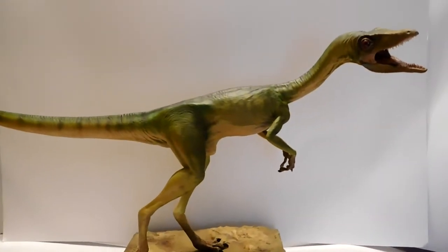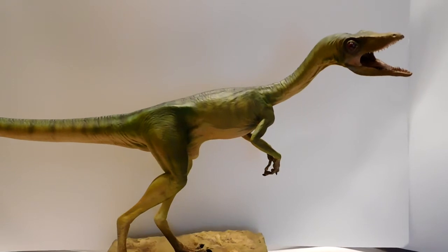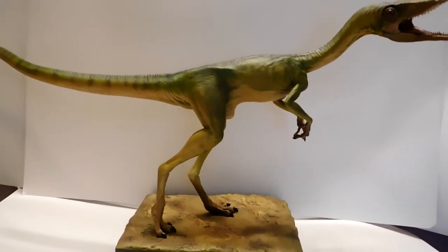Hey guys, welcome back to Andy's Dinosaur Reviews. Today we have a brand new 2018 product from a company near and dear to my heart called Dino Dream. This is by far the biggest Dino Dream figure I have ever gotten — it is their full-scale one-to-one Compsognathus from The Lost World: Jurassic Park, and it is absolutely breathtaking. Dino Dream have completely outdone themselves with this release.